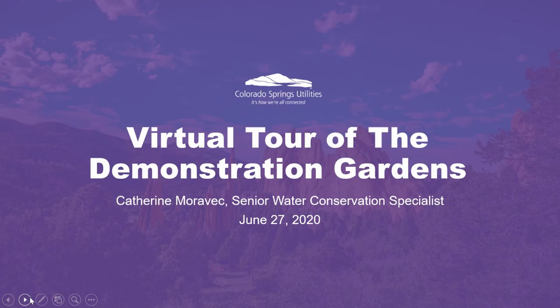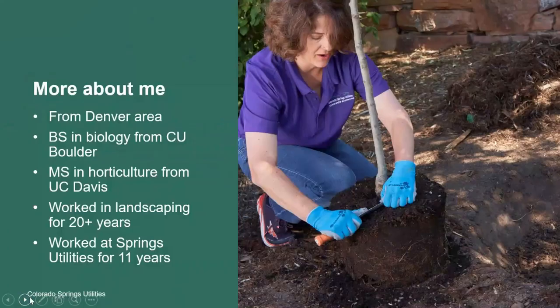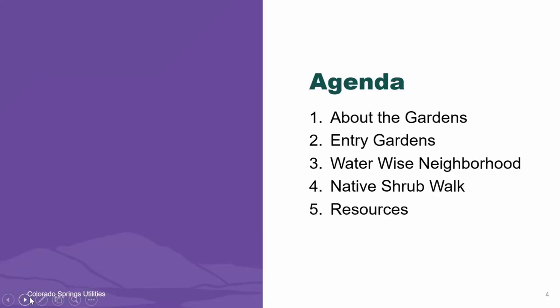Hi everyone, welcome to the virtual tour of the Colorado Springs Utilities WaterWise Demonstration Gardens. My name is Kathryn Moravec and I work as a horticulturist and a senior water conservation specialist at Colorado Springs Utilities. I'm originally from the Denver area. I have a BS in biology from CU Boulder and an MS in horticulture from UC Davis. I've worked in landscaping for over 20 years and have worked at Colorado Springs Utilities for 11 years, and I'm really thrilled to share with you the wonderful resource of the WaterWise Demonstration Gardens.